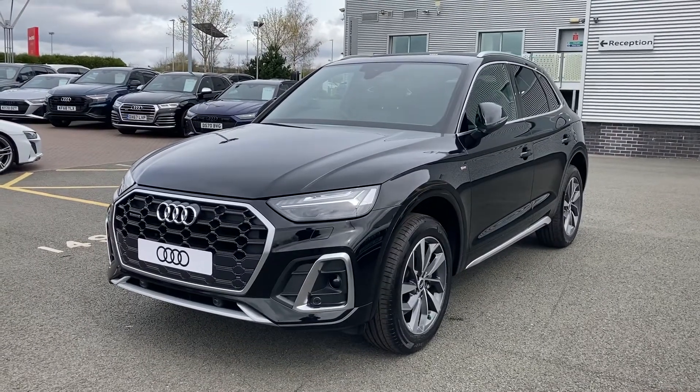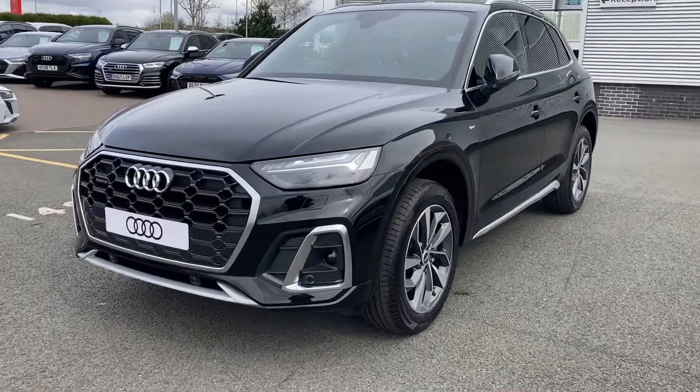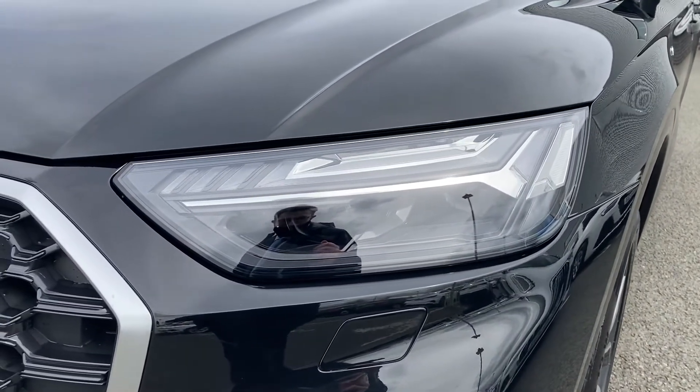This particular Q5 is finished in the Mythos black metallic paint, which gives this car a real executive look. Moving forward we come to this car's LED headlights with dynamic indicators, which are perfect for when those darker nights start to creep in again.